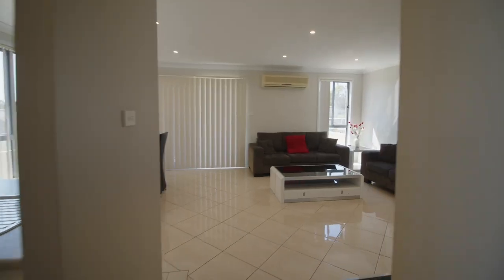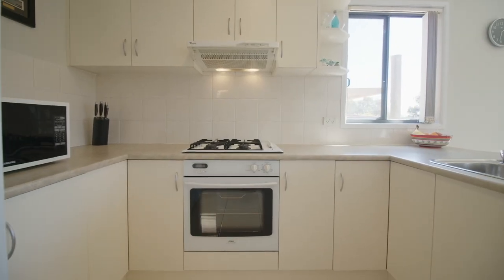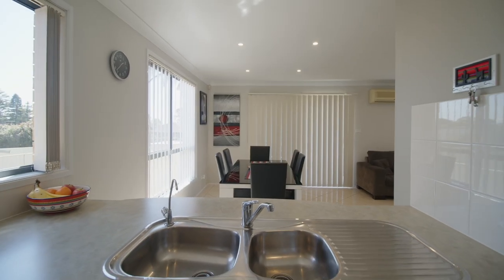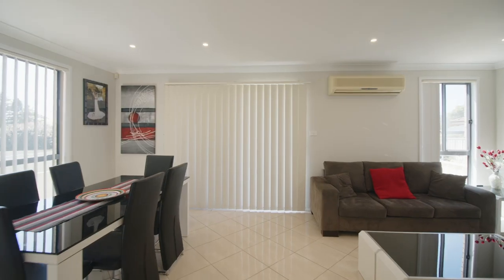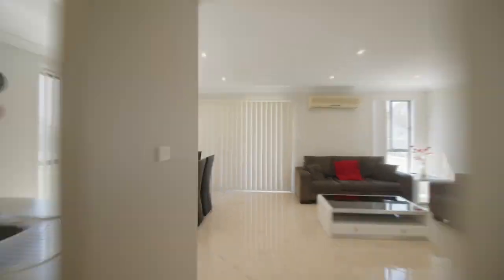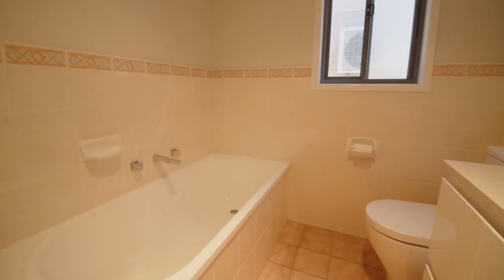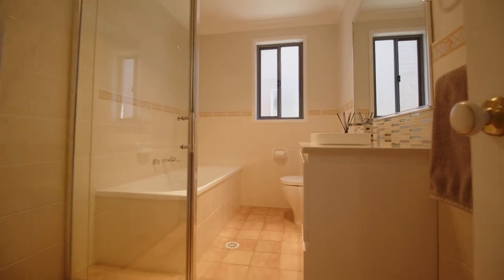Entering through the main door, you'll be immediately greeted with beautiful tiled floors, leading to your large open-plan kitchen and dining area, which flows to an amazing landscaped entertaining courtyard. The property is exceptionally generous in size. It offers three spacious bedrooms with built-ins, a separate bathroom, an open dining and living area, and a lock-up garage.